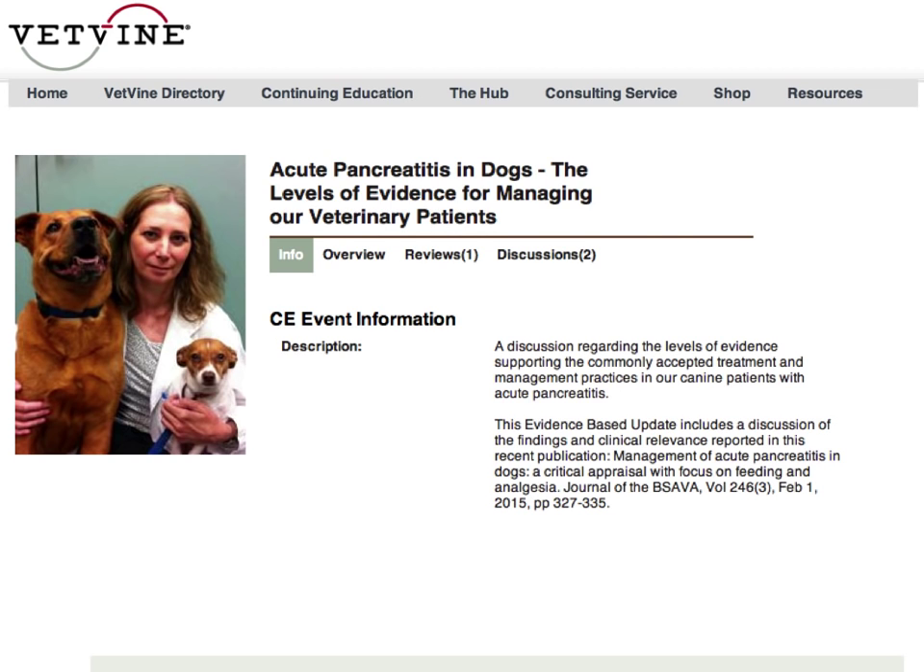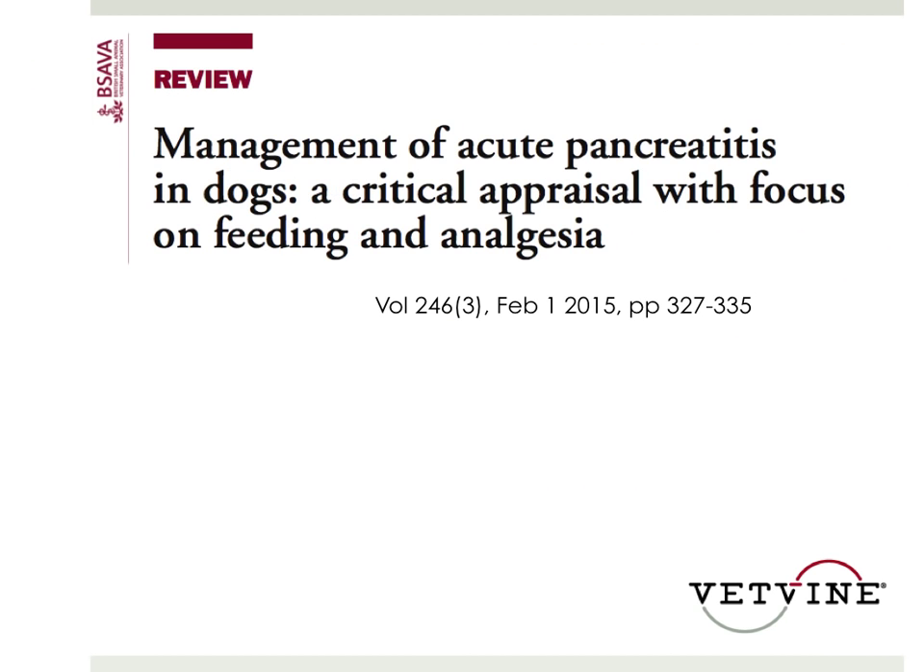The reason I chose this subject is because we all see dogs with acute pancreatitis on a regular basis, and we have treatment recommendations from books or proceedings. I found this topic and this paper to be particularly important in our evidence-based update series because it specifically examines the evidence we have available. The authors did a large literature search and pulled pretty much every relevant article on pancreatitis, assigning a level of evidence based on relevance and the categories listed here.